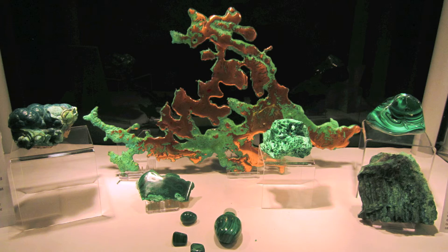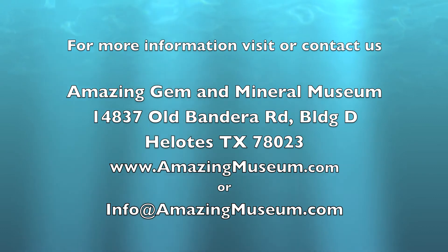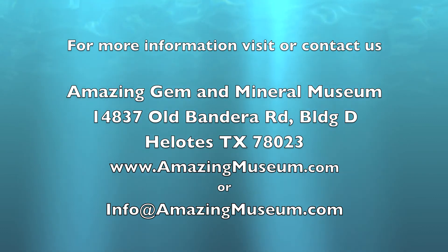We have these at the amazing Gem and Mineral Museum. This has been the display for the month — each month we're going to tell a story of a new element, a new mineral, a new gemstone. We certainly invite you to come by and visit us here in Helotes, Texas, or visit our website at amazingmuseum.com or contact us at info@amazingmuseum.com.